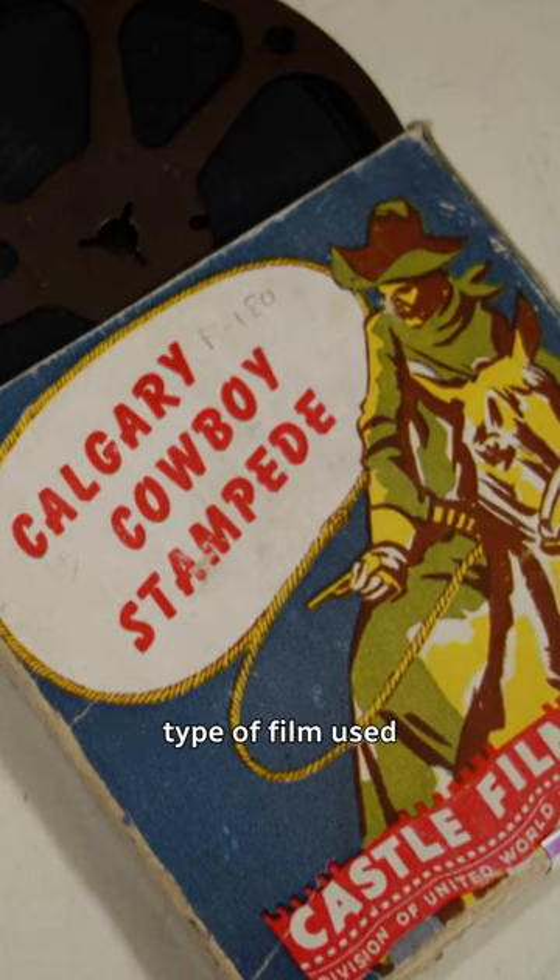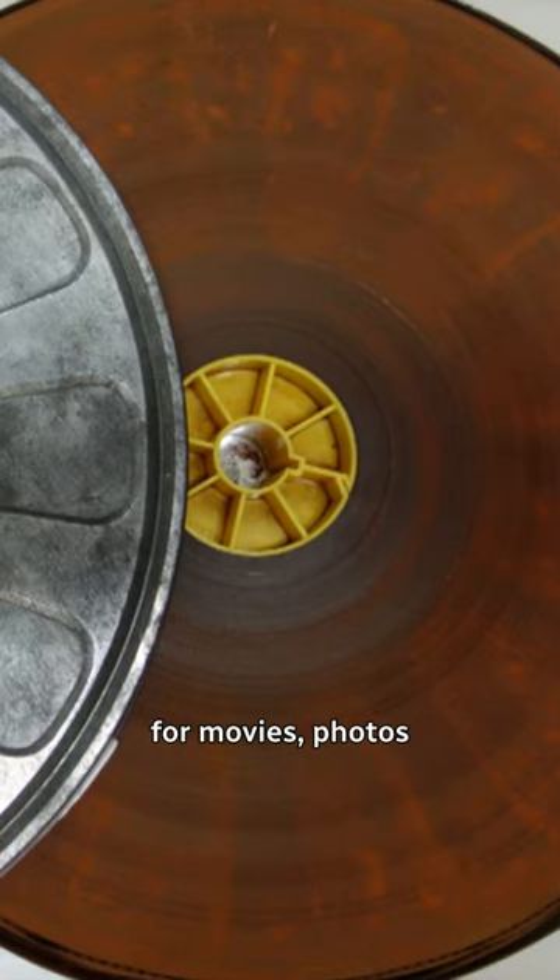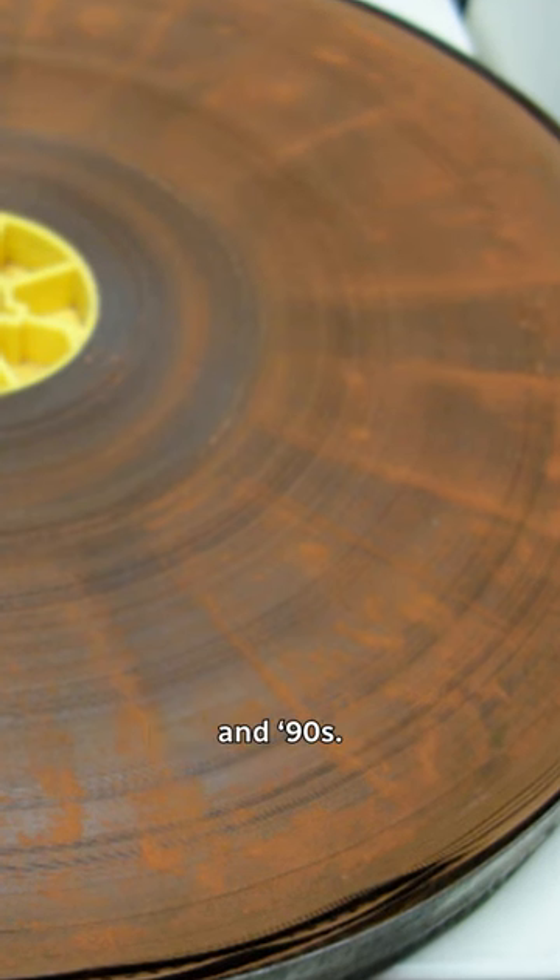Acetate was the most common type of film used for movies, photos, and microform between the 1950s and 90s.